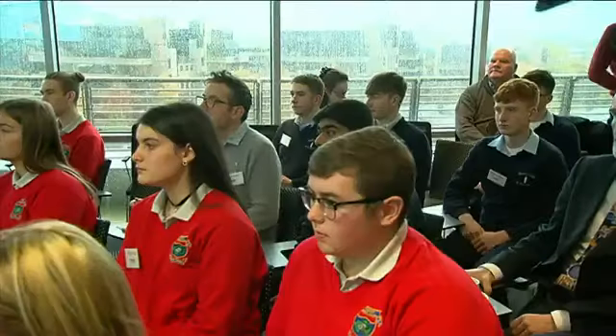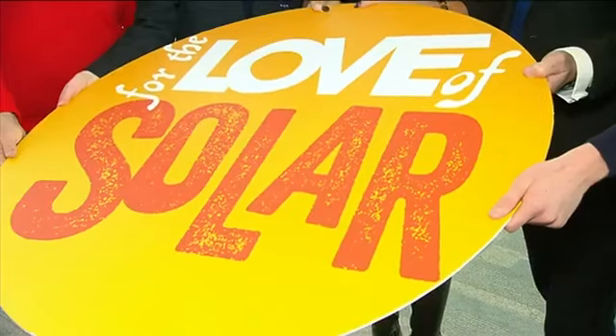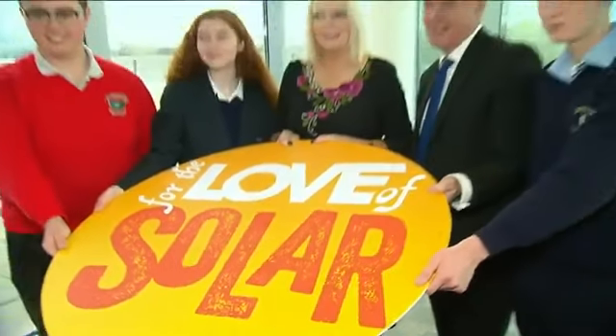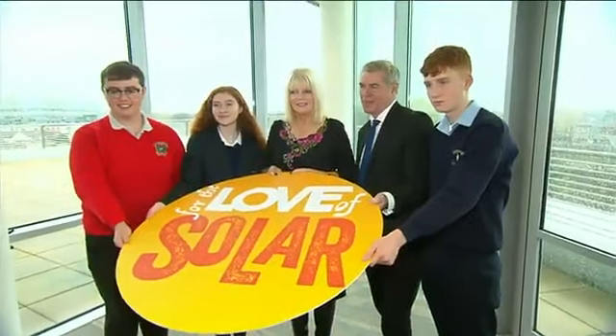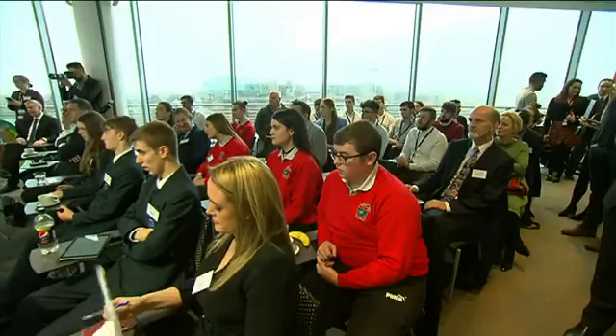There can be a lot of hurdles for getting a solar panel at a school, like getting a special grant or planning permission. But in the second year of this competition, at least eight schools will win panels worth €10,000 in 2020, and at least 90% of costs will be covered. The closing date for entries is February 14th.